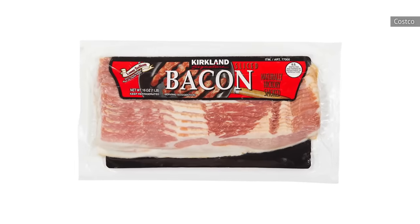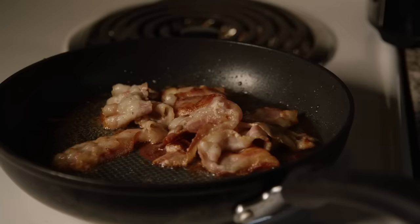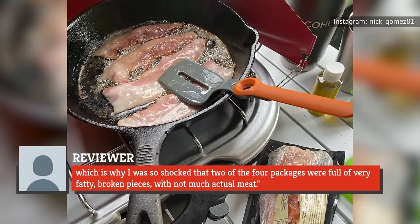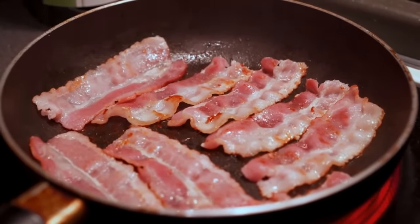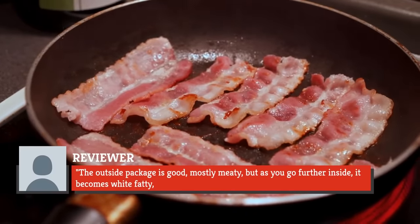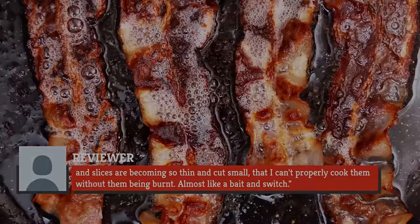However, in recent months, there have been discussions on the Consumer Affairs website from Costco customers falling out of love with the Kirkland Signature Bacon. One Seattle reviewer from January 2020 wrote, 'I bought Kirkland Bacon many times before with no problem, which is why I was so shocked that two of the four packages were full of very fatty, broken pieces with not much actual meat.' Another reviewer from North Hollywood shared this sentiment, writing, 'The outside package is good, mostly meaty, but as you go further inside, it becomes white fatty and slices are becoming so thin that I can't properly cook them without them being burnt. Almost like a bait and switch.'